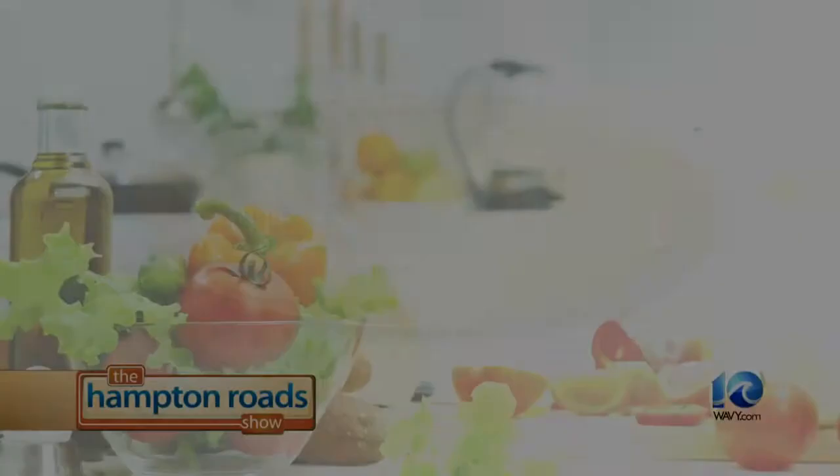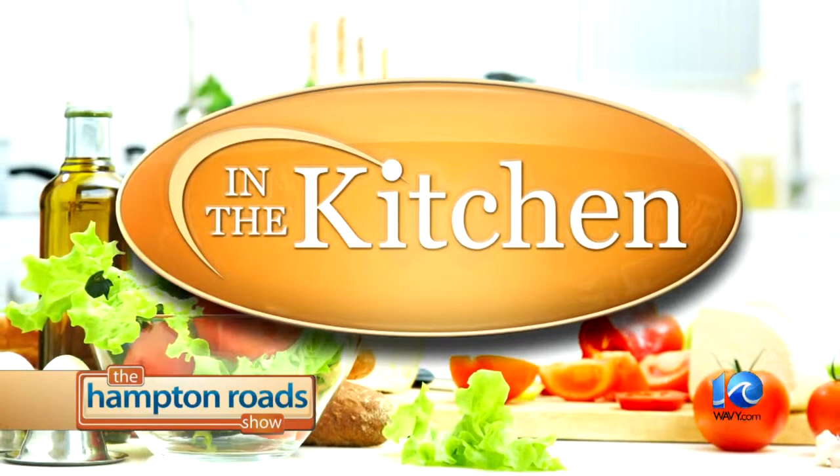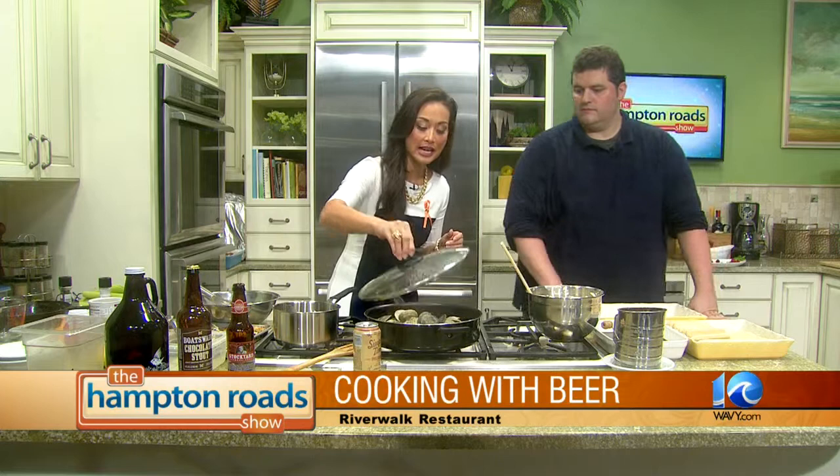We're back in the kitchen now with Chef Michael Kellan from Riverwalk Restaurant in Yorktown. And this morning, we're cooking with beer. He's been working on the oysters with creamed leek and Guinness — we just pulled that out of the oven. And here we've got some clams and bacon cooking up. Now it is time for dessert. We're making not tiramisu, but beer-a-misu.